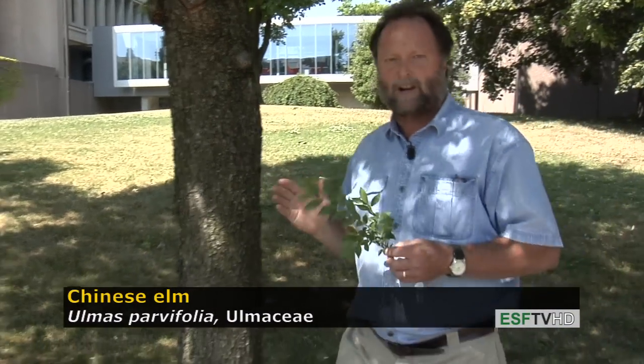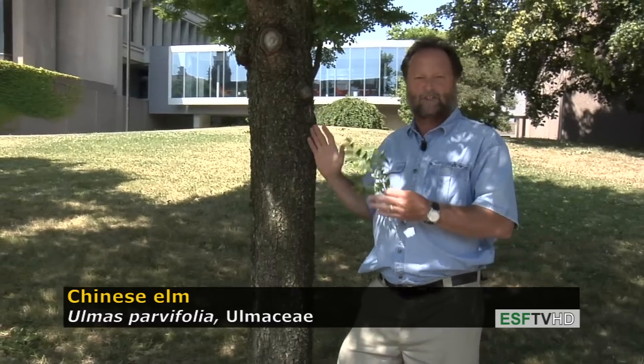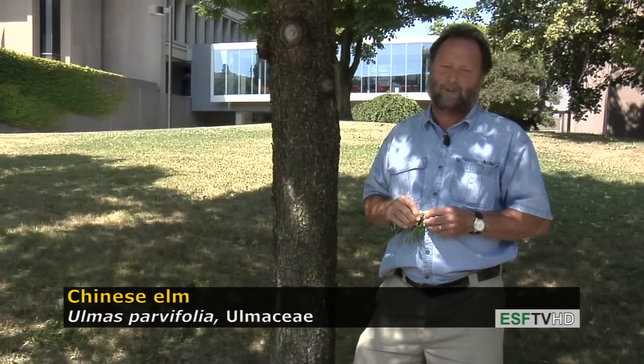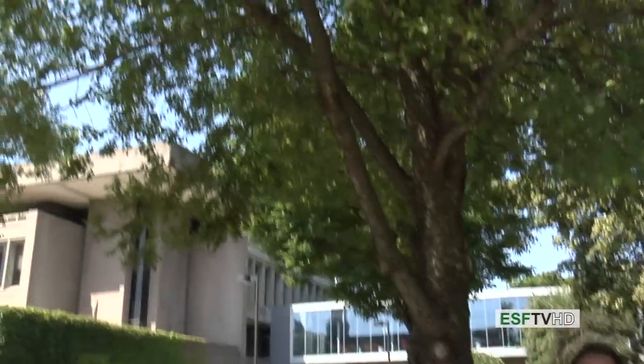Unlike the Siberian Elm, which is a very fast-growing tree that falls apart readily and has lots of problems, the Chinese Elm is really a choice tree for the landscape — Ulmus parvifolia in the Elm family.